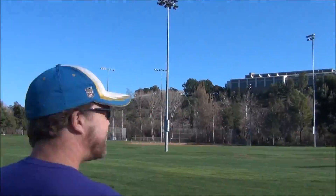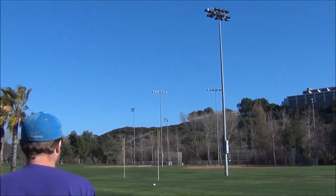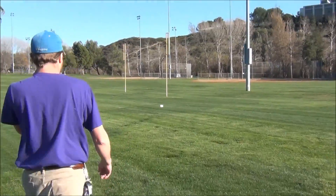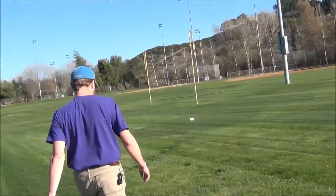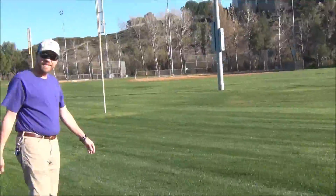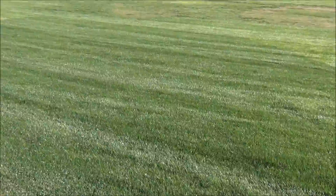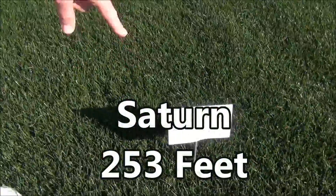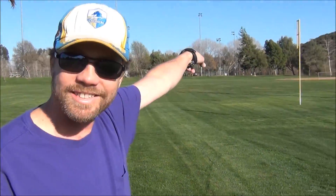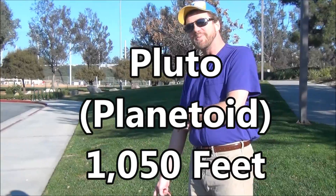Next we're going to go to Saturn — it's a little bit further out here. At 253 feet, we have Saturn. Now Pluto is over 1,000 feet in that direction. We've got Pluto at 1,050 feet — that's way over there.